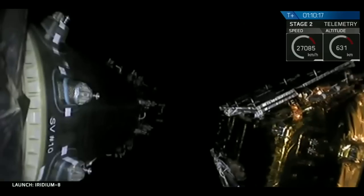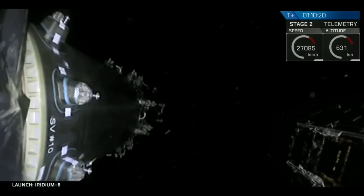Satellite has separated. Oh yeah! Nice view! Satellite number nine has separated.